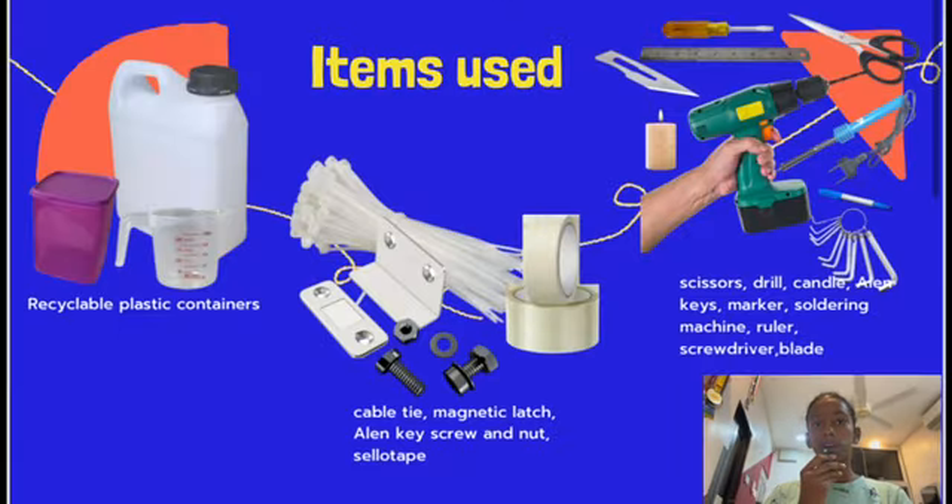The main items used are recyclable plastic containers, cable tie, magnetic catch latch, allen key screw and nut, and solid tape. Other than that, we have also used scissors, drill, candle, allen keys, marker, soldering iron, ruler, screwdriver, and blade.